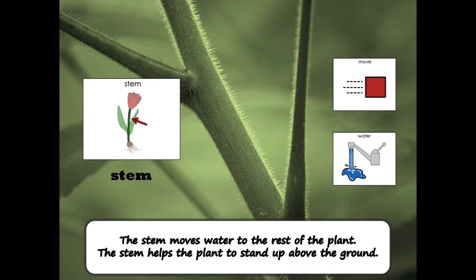The stem moves water to the rest of the plant. The stem helps the plant to stand up above the ground.